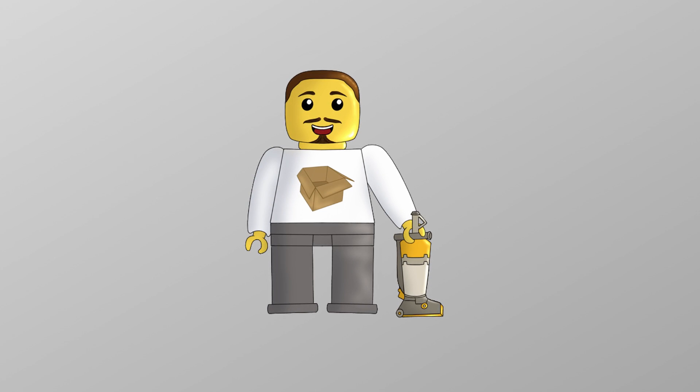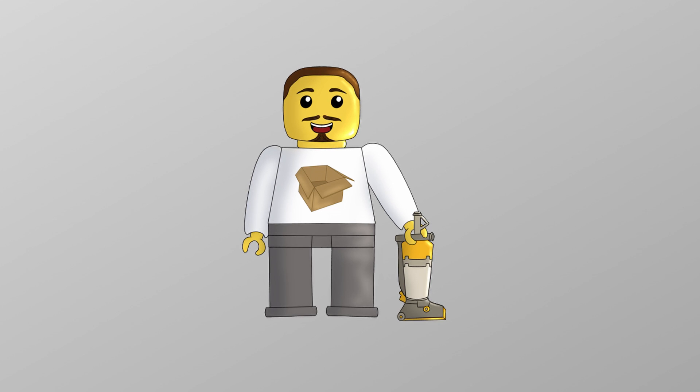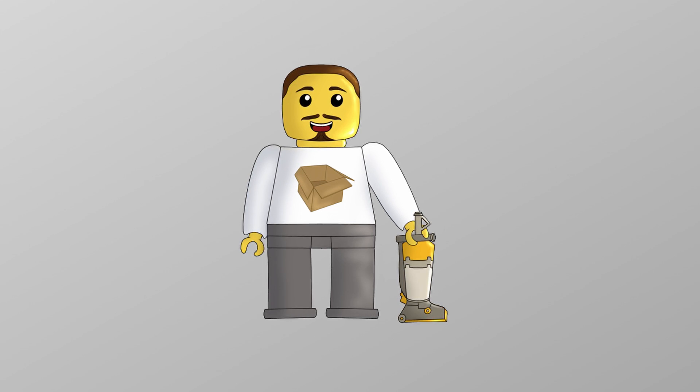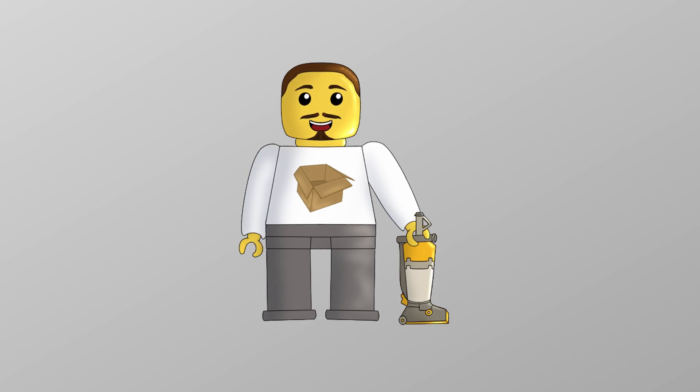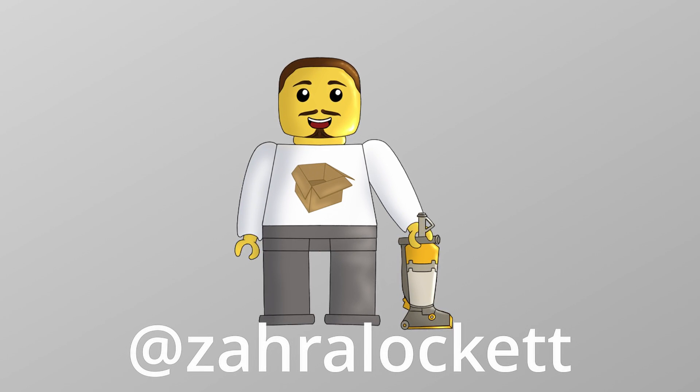Hello everyone and welcome back to another episode of Ryan's Corner. I'm not on screen at the moment — this is a video I've just put together out of the blue. I should have my little character on screen; this character was made by my friend Zara Lockett, look her up, some great designs over there.